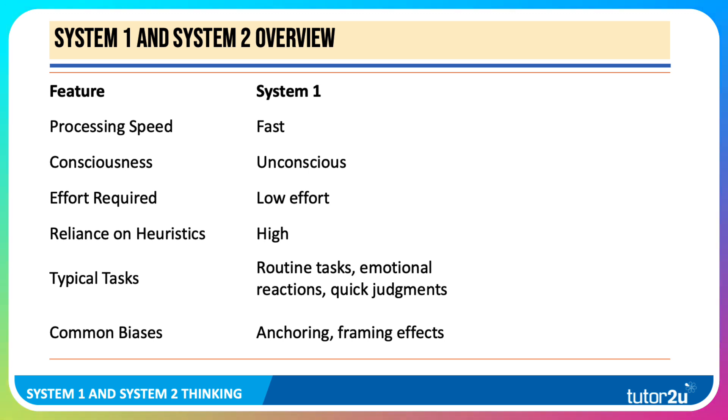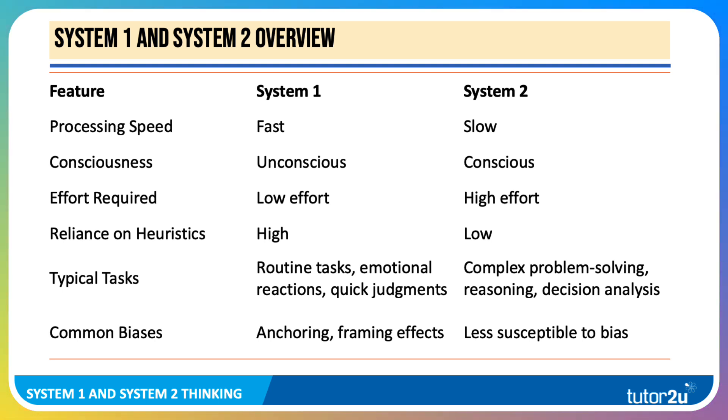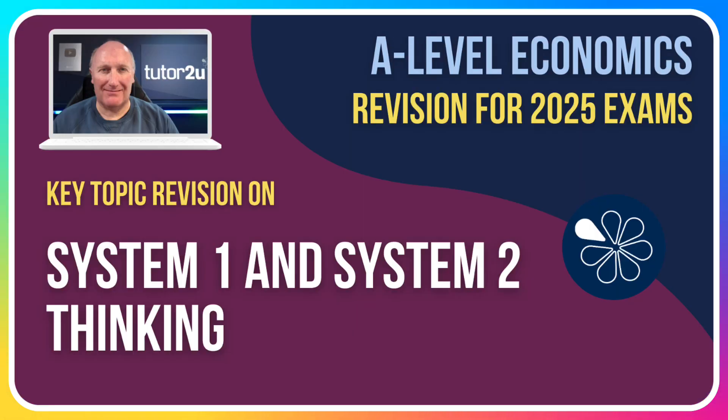To recap: System 1 is fast, unconscious, requires minimal effort, relies heavily on rules of thumb, and we typically use it for routine tasks and calculations where quick judgments are needed — but we're prone to bias. System 2 is slow, conscious, involves high effort, and relies low on heuristics; people need to make calculations, and we use it for complex problem-solving, reasoning and decision analysis. System 2 uses up mental energy, but it's less susceptible to bias. Be aware of System 1 and System 2 when you're revising behavioural economics.